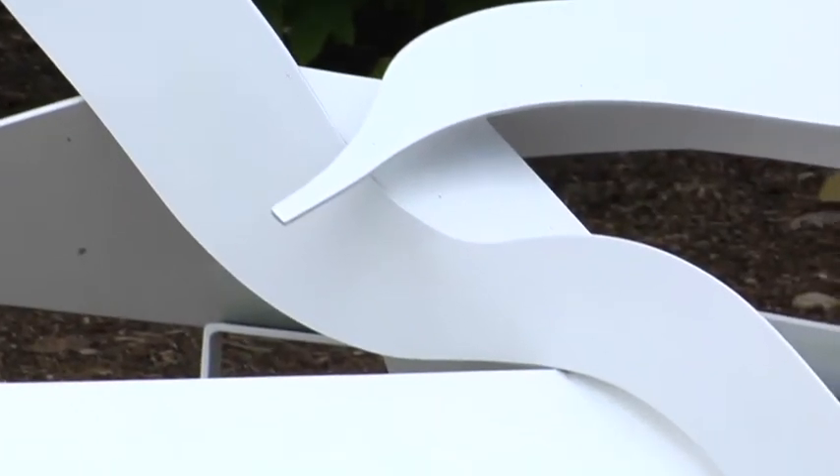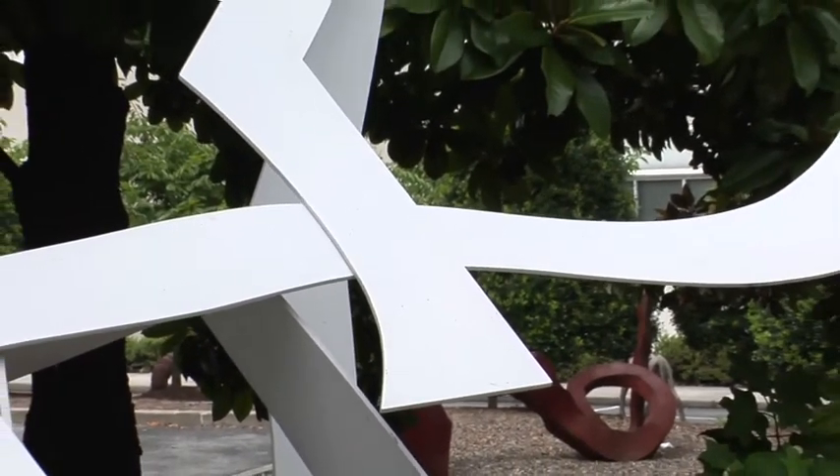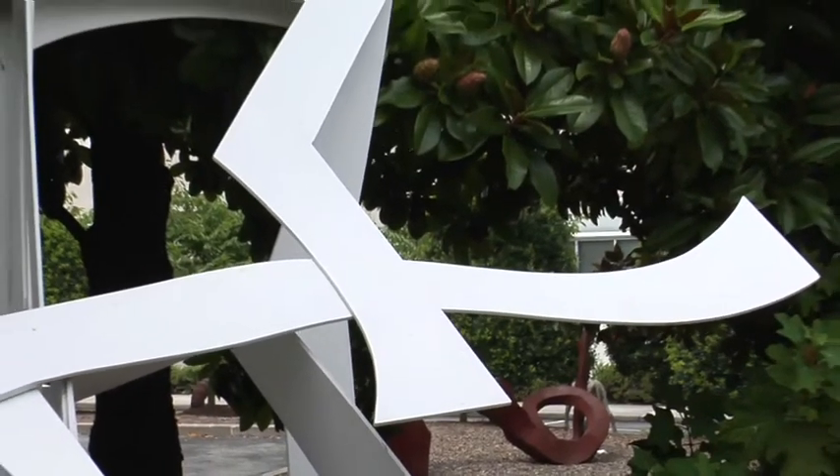Do these sculptures remind you of anything you find in everyday life? What do Steinberg's titles tell you about what she had in mind as she made the works?